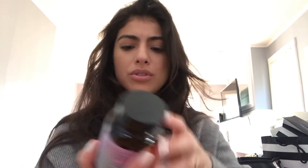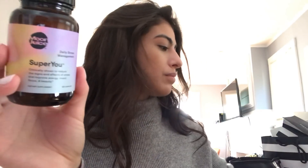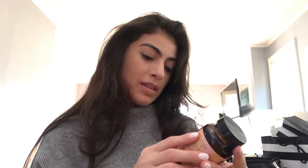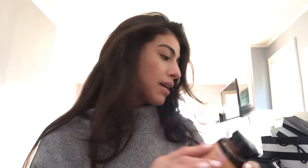I also got the Moon Juice Super You Daily Stress Management capsules. I saw Abby Roberts — she was recommending a bunch of lifestyle supplements from Sephora — and I thought it would be cool to try something for stress at work. I took two today for the first time, so we'll see.